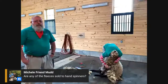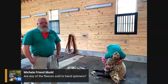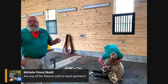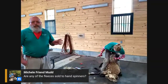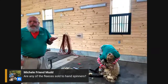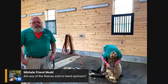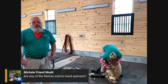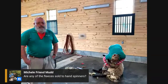Are any of the fleeces sold to hand spinners? Yes — we sell most of our fleeces to hand spinners. It's a rare breed called Hog Island sheep, and it's a very hard breed to get a hold of. If you're a hand spinner who wants to spin wool from a Hog Island sheep, there are only a handful of places you can go, and we have what is still the largest registered flock of Hog Island sheep anywhere in the country.